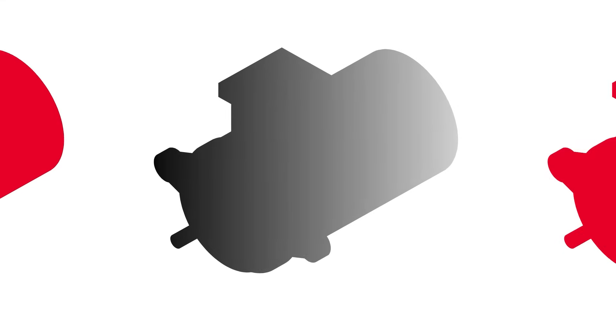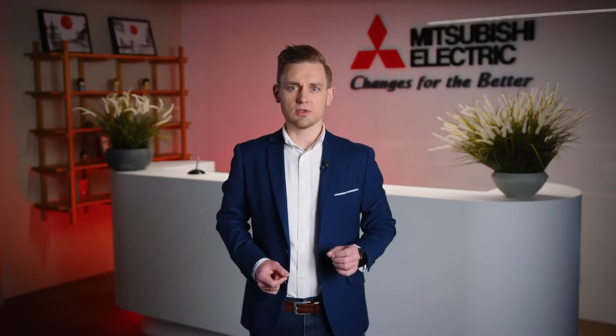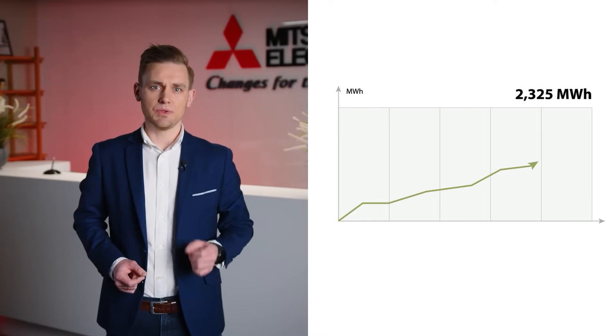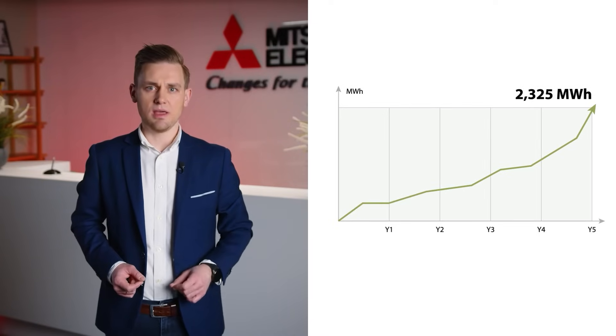That's just one motor. But what if your facility operates hundreds of them? Take 500 motors on distributed conveyors. If you were to replace your IE2 motors with EMA ultra high efficiency motors, your total savings would equal 2325MWh saved over just 5 years, which translates directly into lower operating costs and fewer emissions.